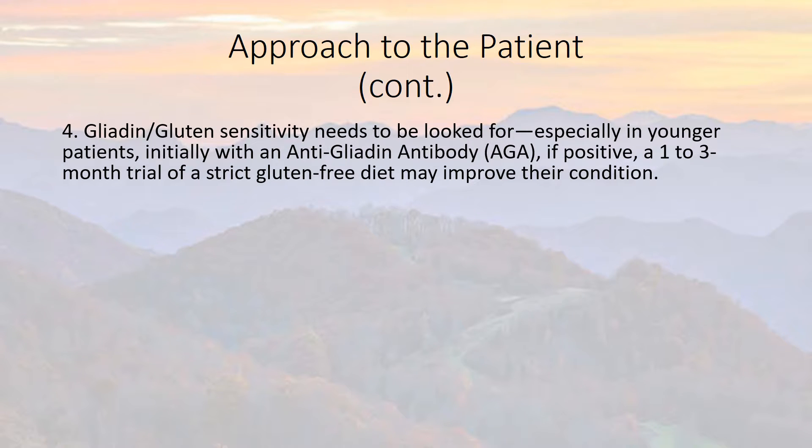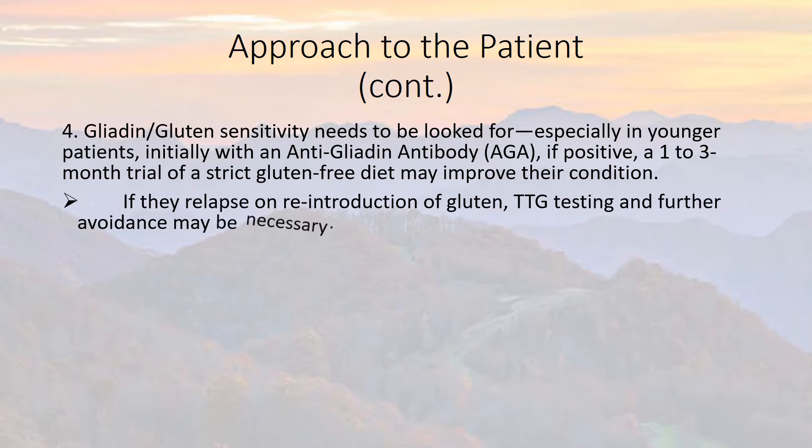Gluten and gliadin sensitivity — wheat protein sensitivity — needs to be looked for, especially in younger patients who seem more prone to this. If the AGA is positive, a one-to-three month trial of a strict gluten-free diet may improve their condition. If they relapse on reintroduction to gluten, tissue transglutaminase testing and further avoidance may be necessary.